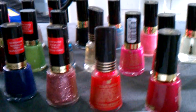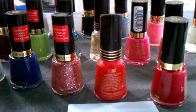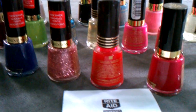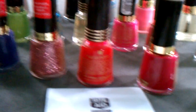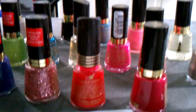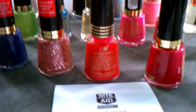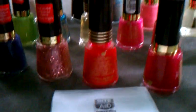This week Rite Aid is having a sale on all Revlon cosmetics — 40% off. The regular price of the Revlon nail polishes is $4.99, and with 40% off they come down to $2.99. So combining the video value along with the manufacturer coupon, that's a total of $3 coming off each bottle.